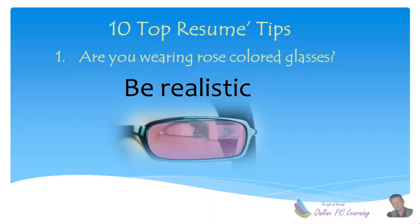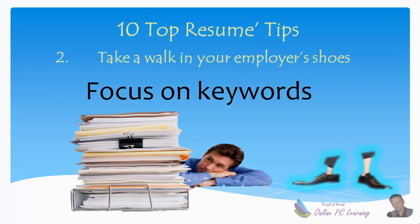Tip number one: be realistic. Many people are applying for jobs. If 500 people apply for a job, that's probably over 2,000 pages of information your employer needs to read through. How are you going to get your resume to stand out from all the others?